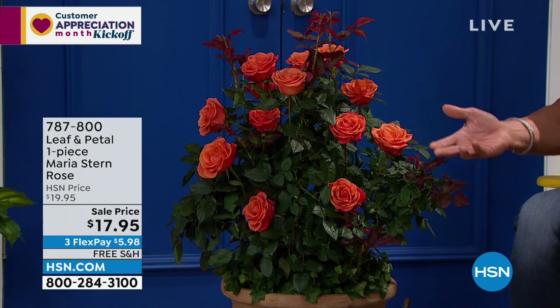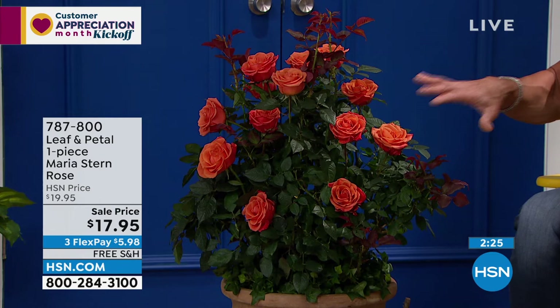It could be a friend, maybe a neighbor who's taking care of you or helped you out. I think giving plants as a gift is the best gift. Candy goes away — you don't want to give them money, you want to give them something beautiful that's going to continue to give. And that's what flowers do.